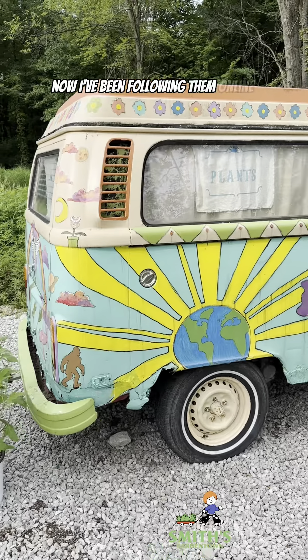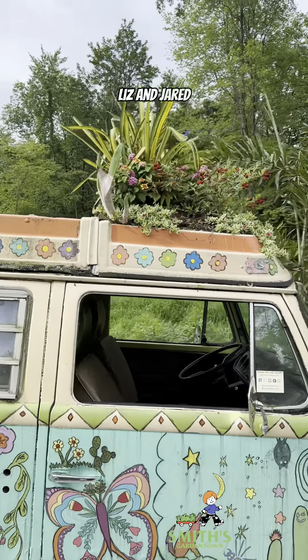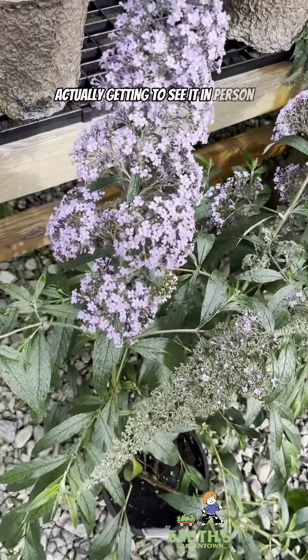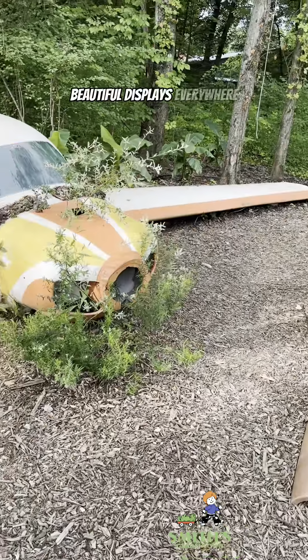I've been following them online for a couple of years now, and I know the owners Liz and Jared, but I'd never been to their place. So this was really fun actually getting to see it in person, because it was just really, really beautiful — plants and beautiful displays everywhere.